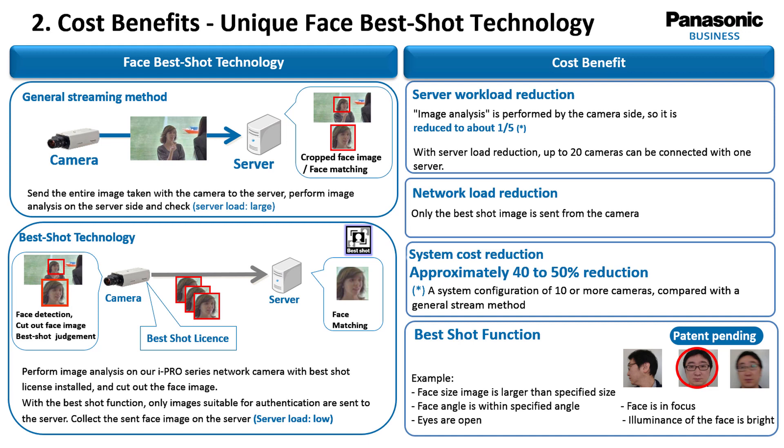Panasonic instead utilizes the unique Best Shot technology to do pre-processing within the camera. The camera, equipped with the Best Shot software, detects the face, cuts out the face image, and runs a best shot judgment. If the image is assumed to be good enough for recognition, it is sent to the server. As a result, the needed network bandwidth can be quite small, and the processing load at the server is also low.